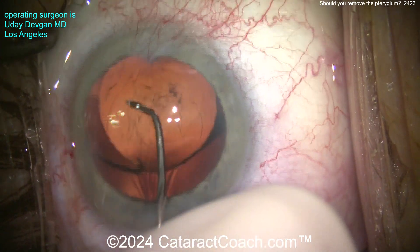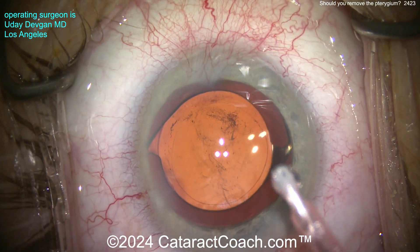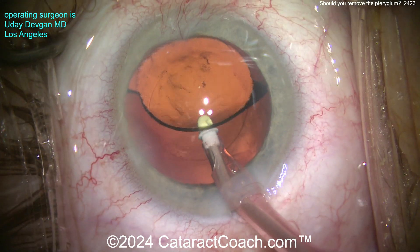I am not concerned with beauty — I'm concerned with function. So if my nose works okay, I don't want to do surgery on it. And if my cornea works fine, even though it has a little bit of a pterygium on there, I don't want to touch it.